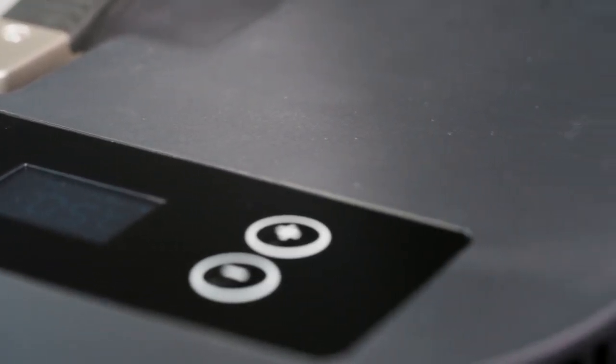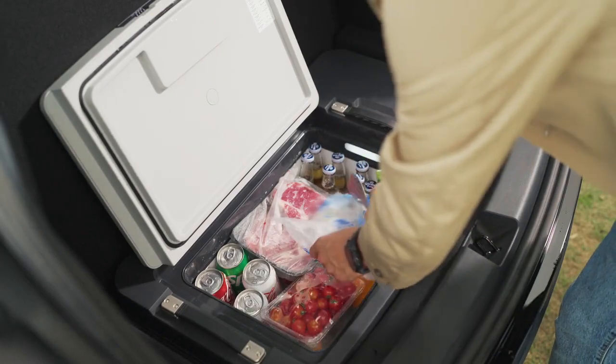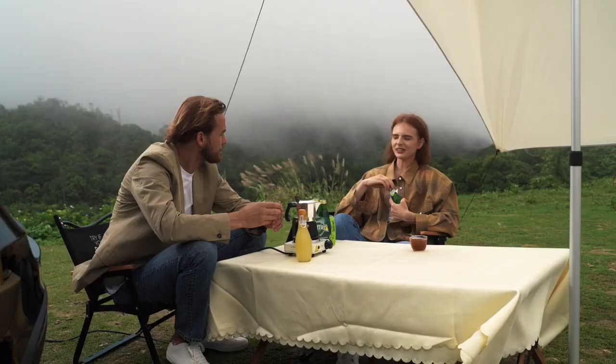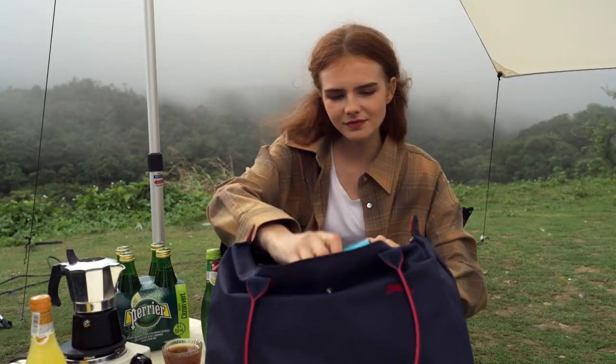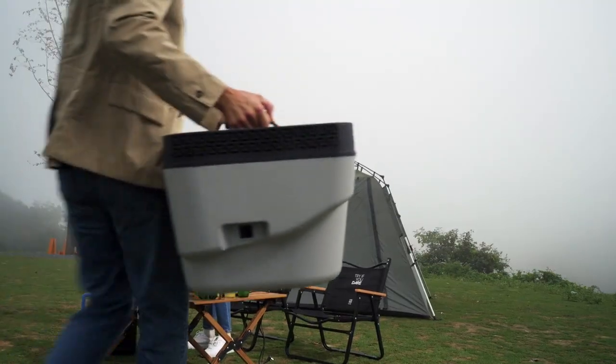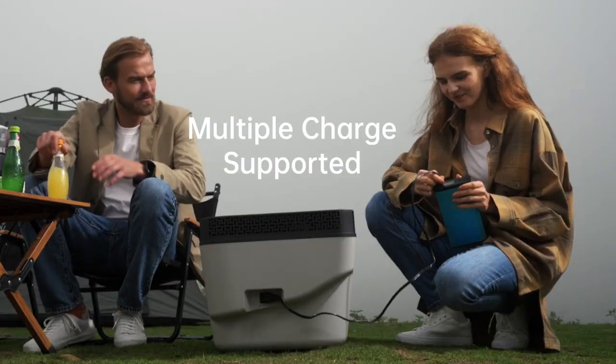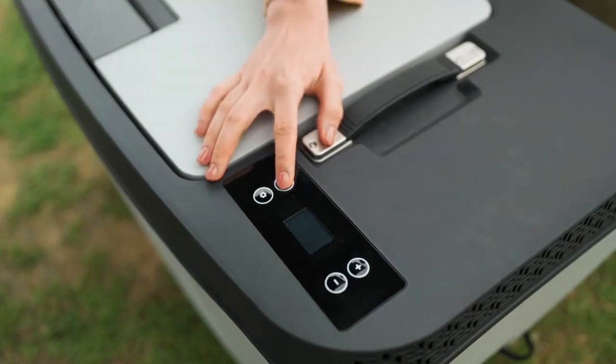The hollow design around the Test Fridge serves to regulate the temperature. Apart from Tesla charging, Test Fridge can also handle other charging methods, like power stations and portable batteries.